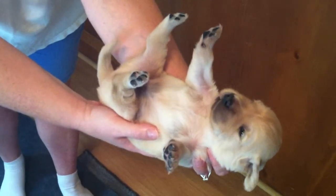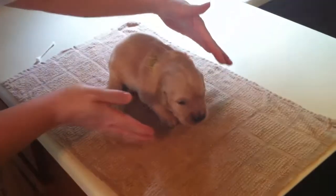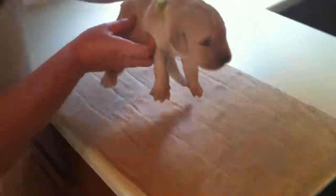And finally, the thermal stimulation. You place the puppy on a cool towel for three to five seconds, and that is the early neurological stimulation.